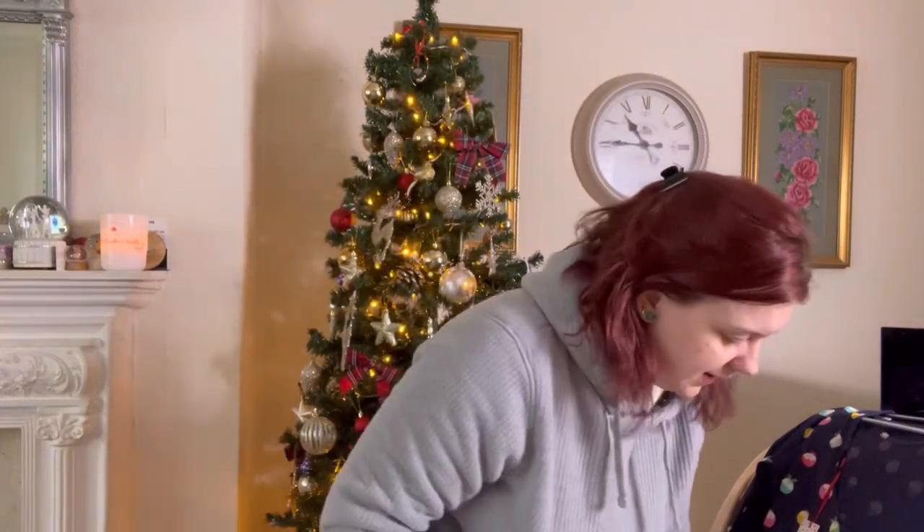Because I need that kick up the bum myself sometimes, so I'm here giving you that boot up the bottom. I'm just going to quickly show you what I found, and also we're going to ignore the state of my face because I've had an absolutely awful cold.